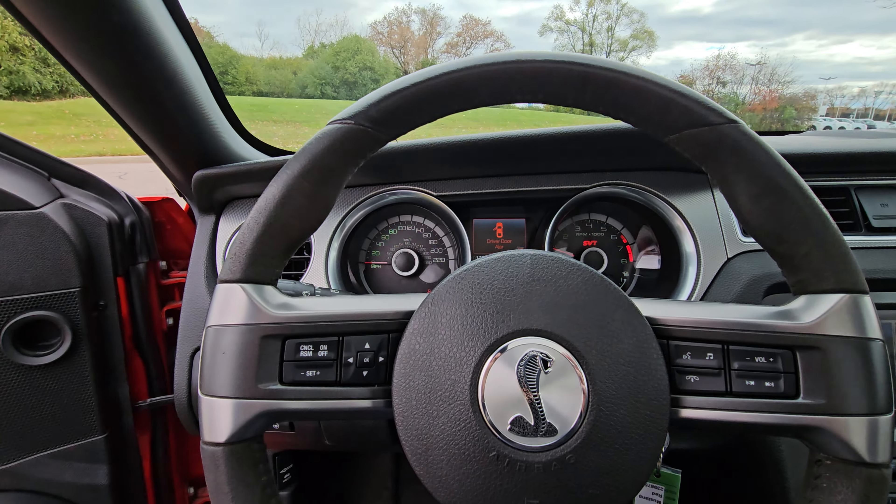Another thing I always like to point out is this front splitter. You can see you got a couple little nicks and knacks here and there — obviously that just tends to happen — but nothing major. Still looks in pretty good shape, just a couple little nicks here and there, but other than that the car is in excellent shape.